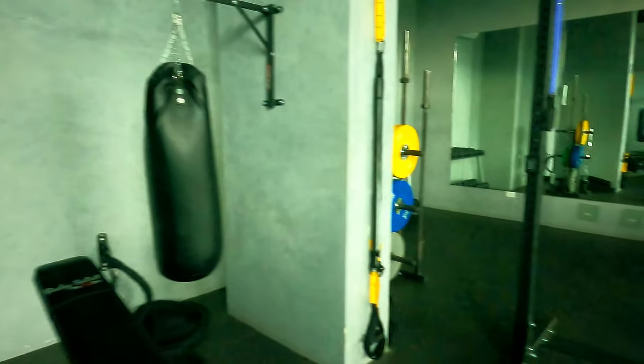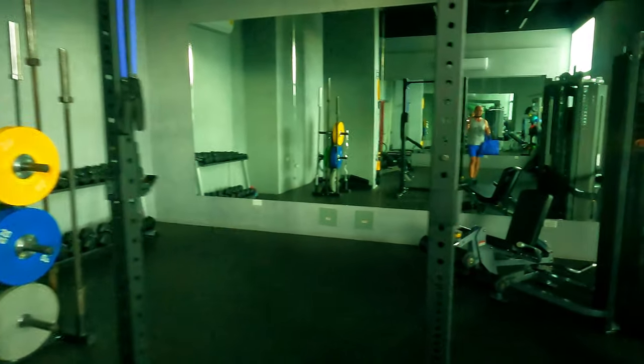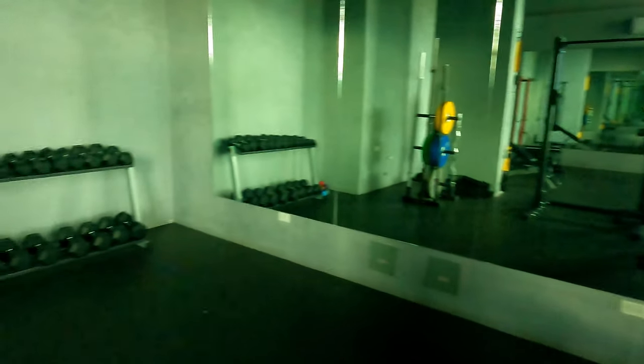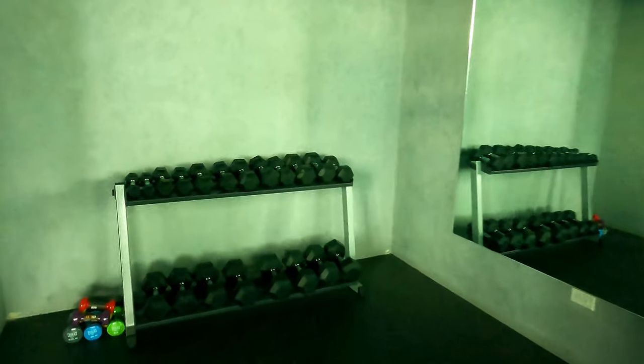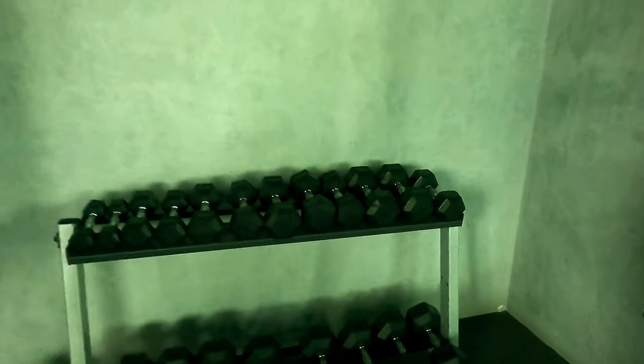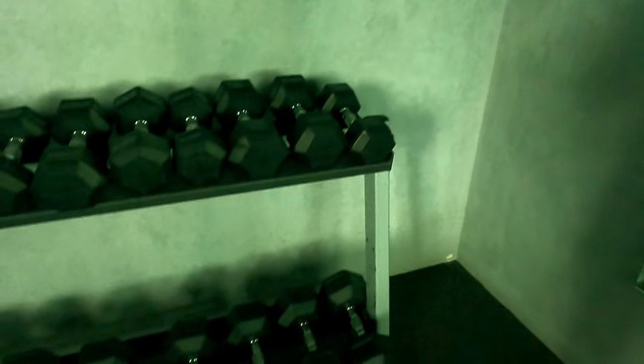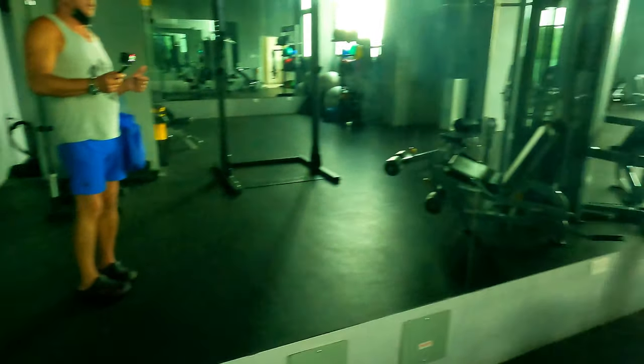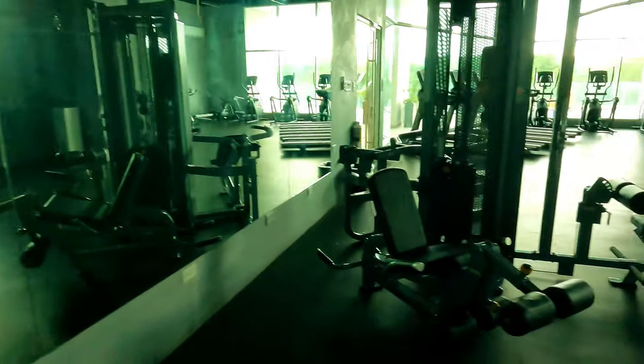Pretty good for this apartment, I think — all included. It still smells good and fresh. I'll work out a little bit and then go to the pool, it's cloudy outside.